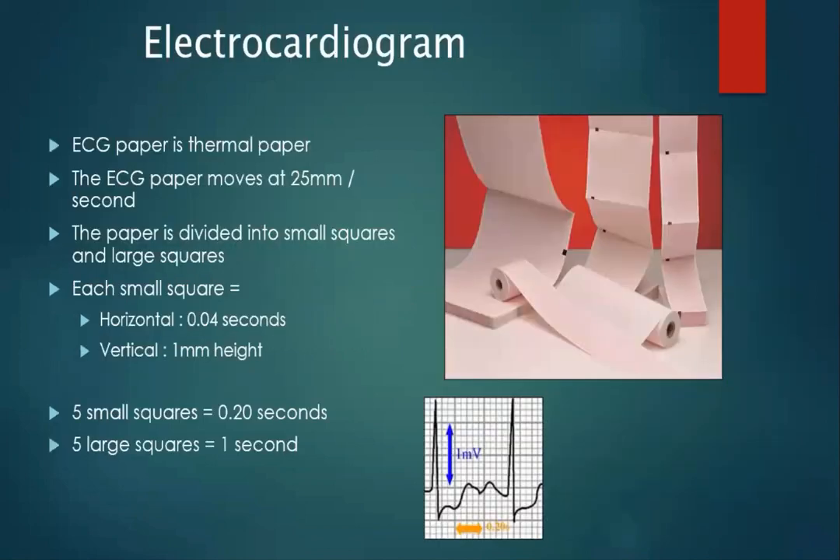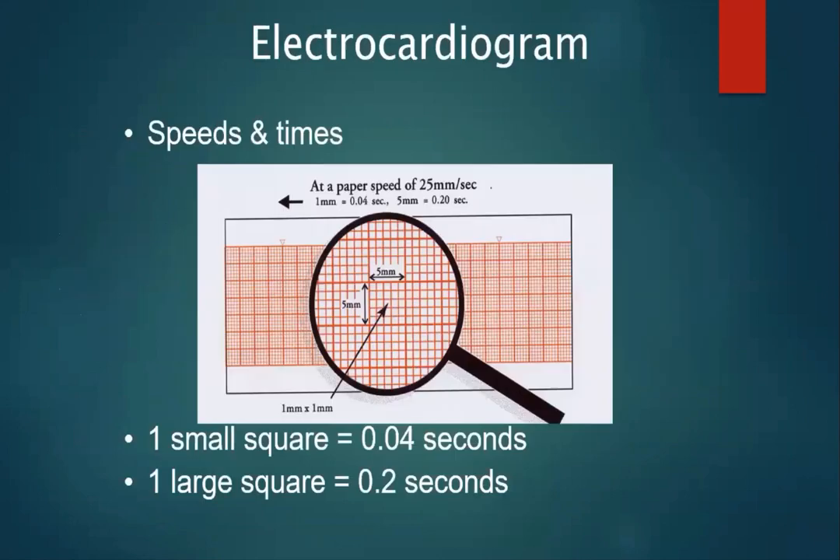Paper comes out of the machine at 25 millimetres per second. We need to remember that five small squares horizontally is 0.2 seconds, and five large squares equals one second. One small square equals 0.04 of a second and one large square 0.2 of a second. This will help us later on when we're looking at bundle branch blocks and the like.